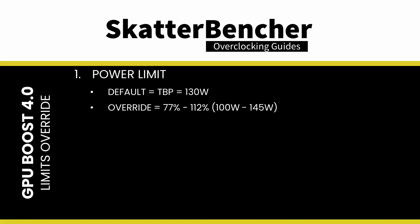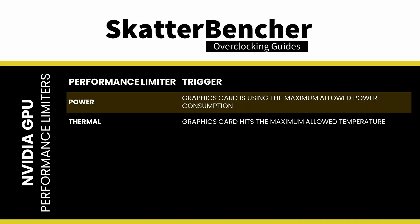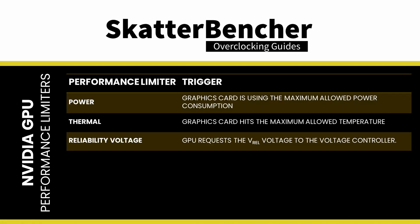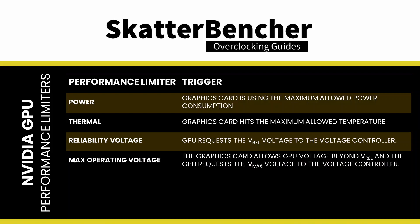NVIDIA offers customization, but only between 77 and 112% of this target, so up to 145 Watt. The thermal performance limiter is flagged if the graphics card is hitting the maximum allowed temperature. The temperature target can also be customized from the default value of 90 degrees Celsius to a minimum of 65 degrees Celsius and a maximum of 90 degrees Celsius. The reliability voltage performance limiter is flagged if the GPU requests the V-REL voltage to the voltage controller. The maximum operating voltage performance limiter is flagged if the graphics card allows GPU voltage beyond the reliability voltage and the GPU requests the VMAX voltage to the voltage controller.